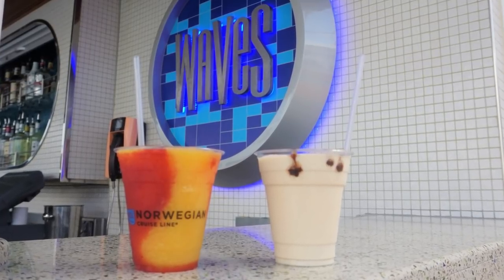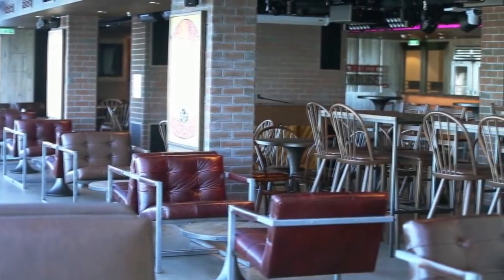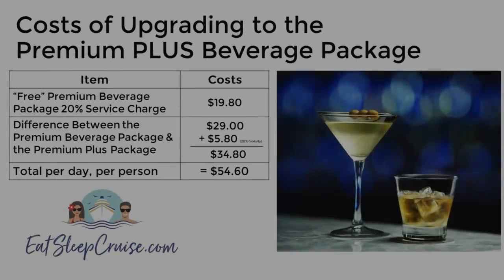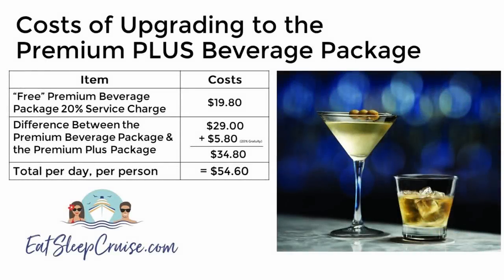Where it becomes more tricky is deciding whether to upgrade the plan. Currently, you can only upgrade to the Premium Plus Beverage Package once on board the ship. When upgrading, you need to pay the difference of the package plus a 20% charge on that difference. So you'll be paying $29 — the difference between $128 and $99 — plus an additional 20% on that difference, for a total of $34.80 per person per day to upgrade.